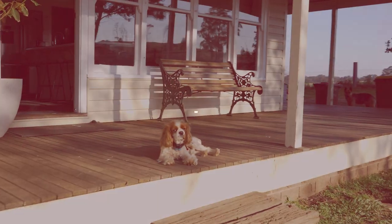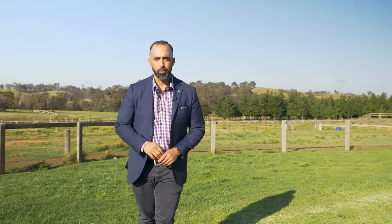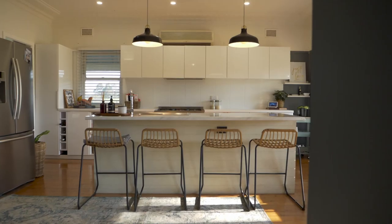G'day guys, it's Daniel here from Wisebury Picton and we're at 135 Mowbray Park Road, Mowbray Park. If you're looking for a property with beautiful views like the one behind me, then this might be the one for you.